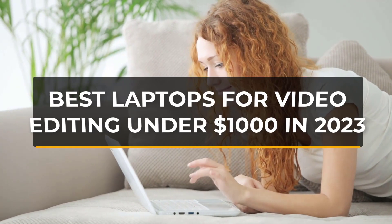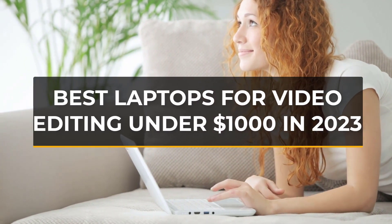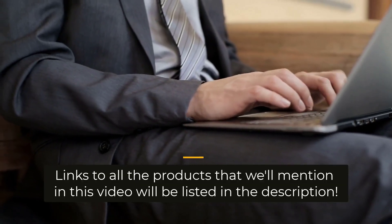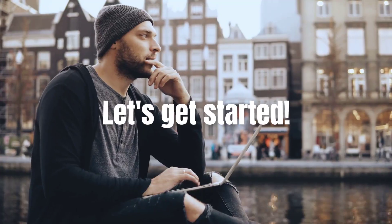In this video, I will help you find the best laptops for video editing under $1,000 in 2023. Links to all the products we mention in this video will be listed in the description. Let's get started.